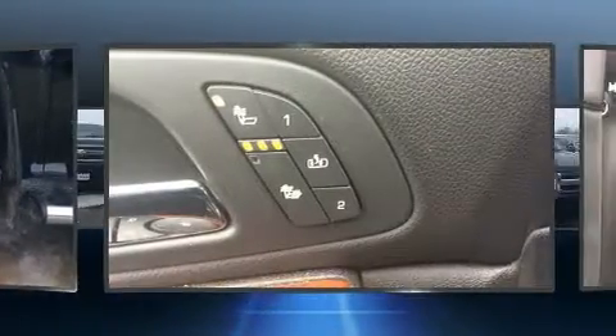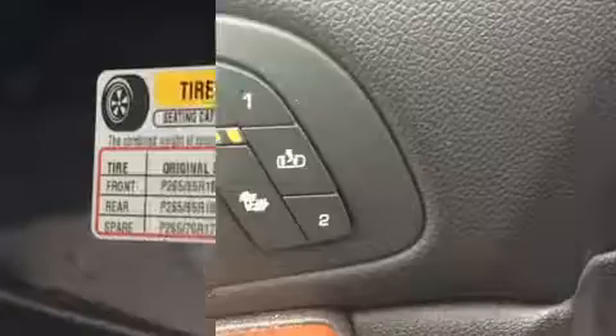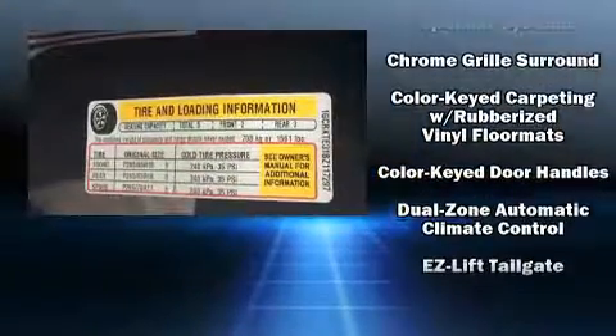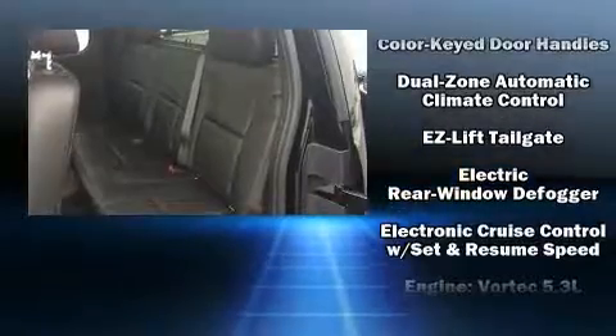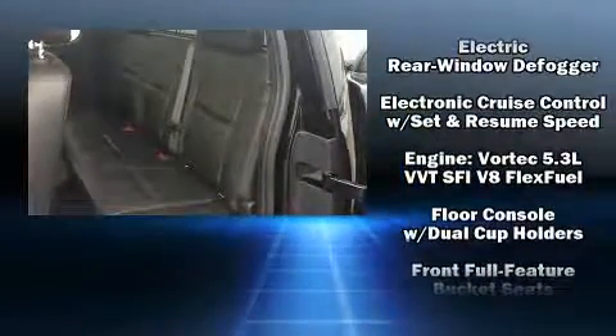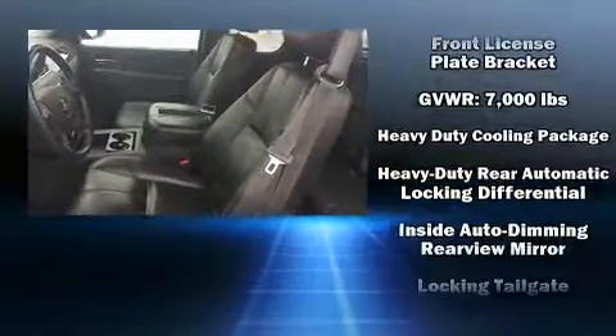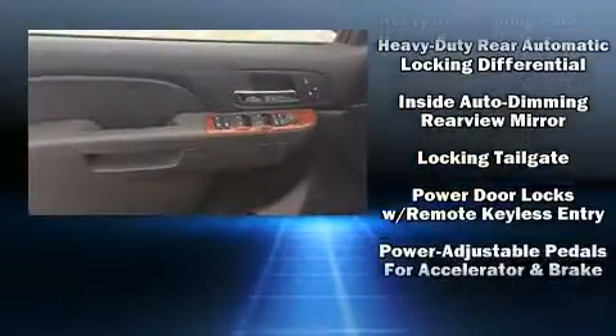Power adjustable pedals allow the driver to optimize his or her driving position, enhancing visibility, comfort, and safety. You and your passengers will enjoy the stereo system, which includes a CD player with MP3 capability and seven speakers, enhancing the audio experience throughout the interior.